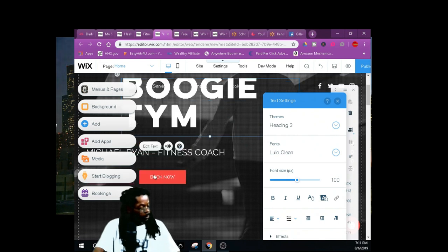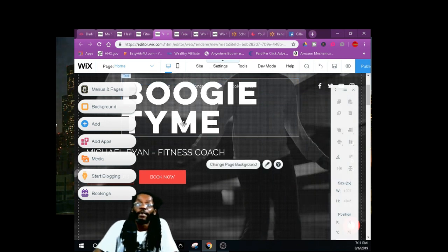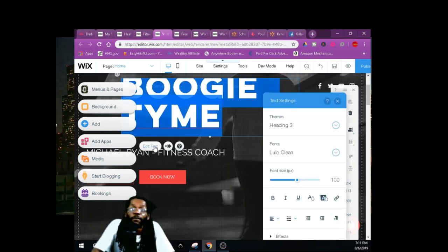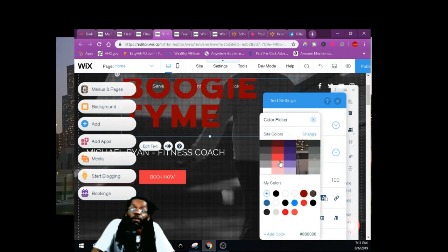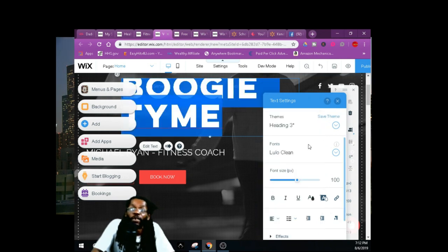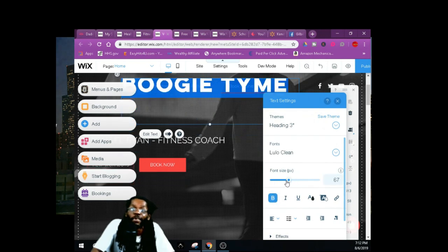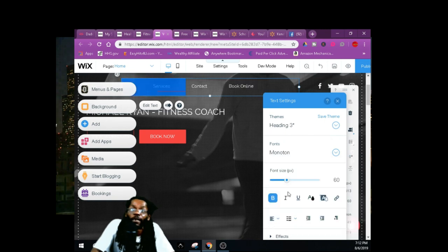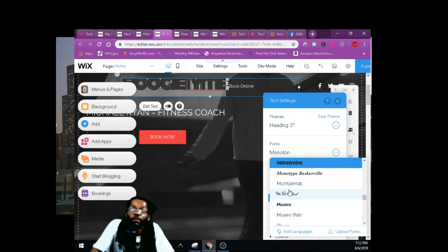You can edit all this stuff — you can change the colors. Once you drag over the color it shows you how it looks. You can change the fonts, make it bold, and change the sizes right here. It's real easy. Once you drag it over, it shows you what you got.